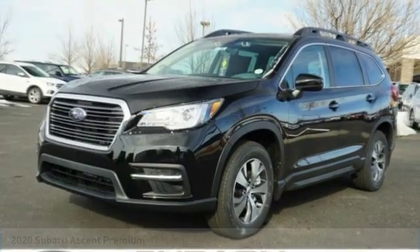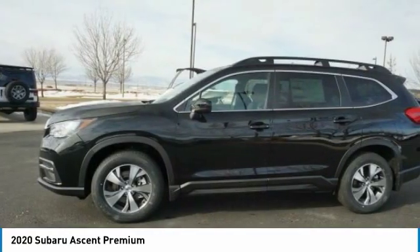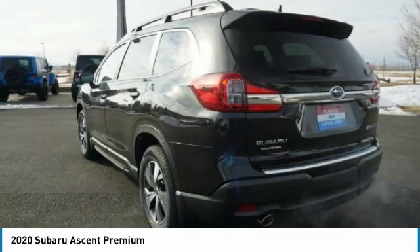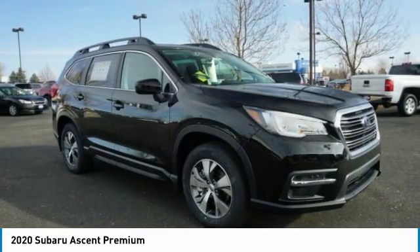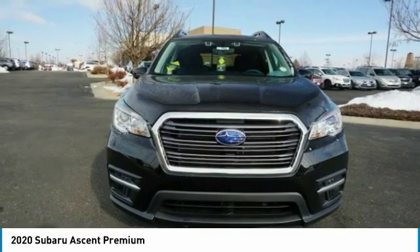Stop by and take a look at the 2020 Ascent. The Subaru Ascent is a breath of fresh air to families in need of more room. The reliability, safety, and practicality that Subaru has always been known for is now brought to you with third row seating.